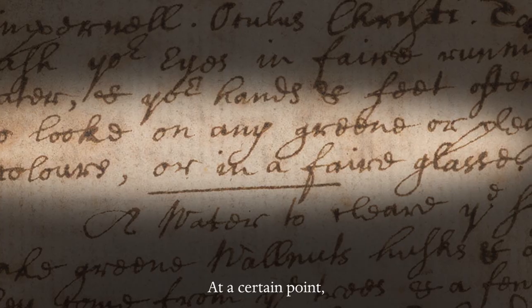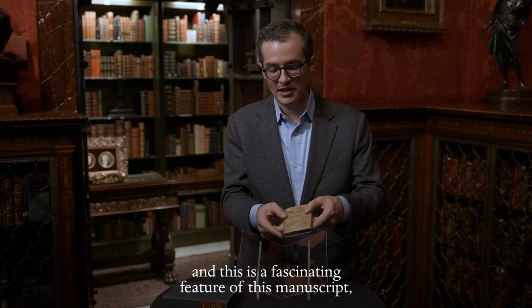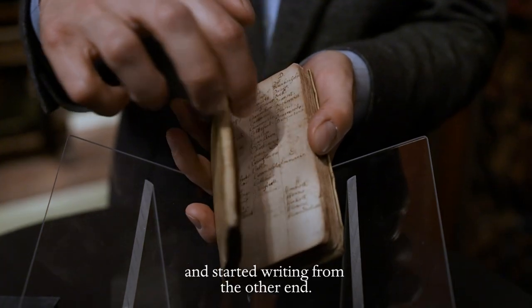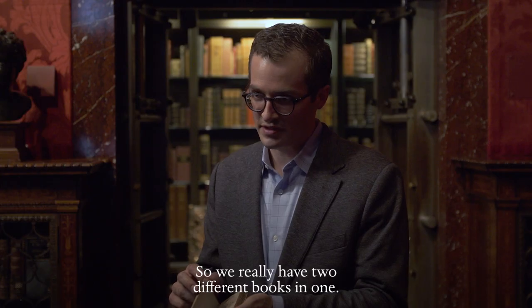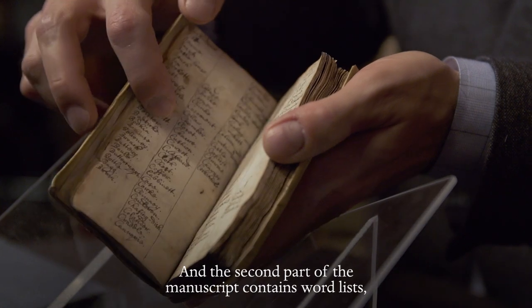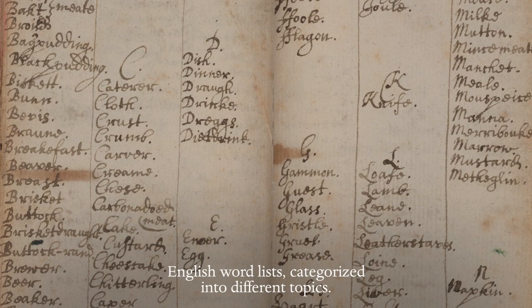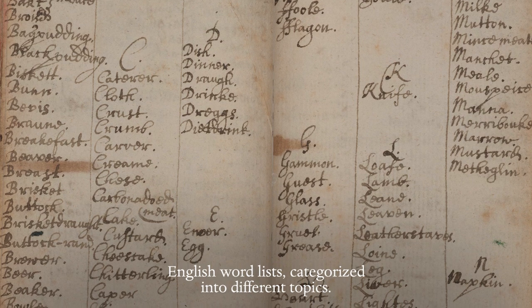At a certain point — and this is a fascinating feature of this manuscript — Newton flipped the book over and started writing from the other end. So we really have two different books in one, and the second part of the manuscript contains word lists, English word lists categorized into different topics.